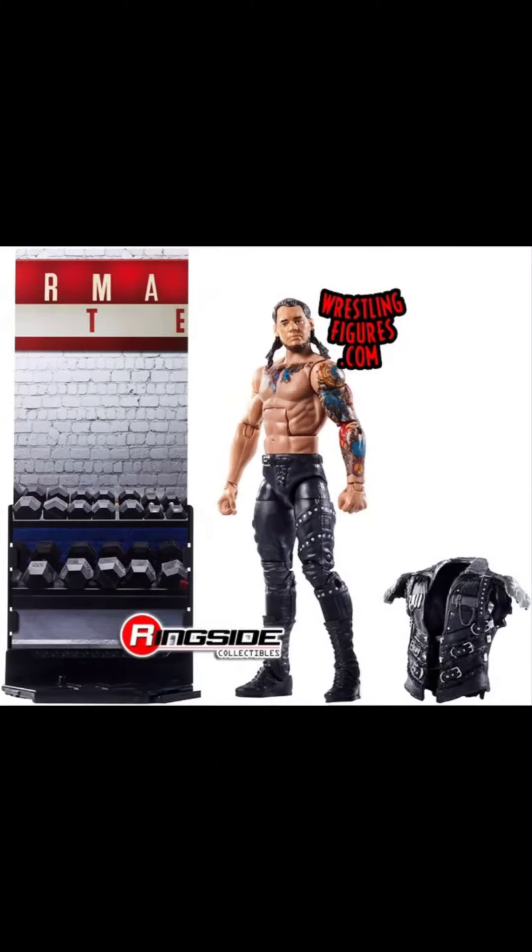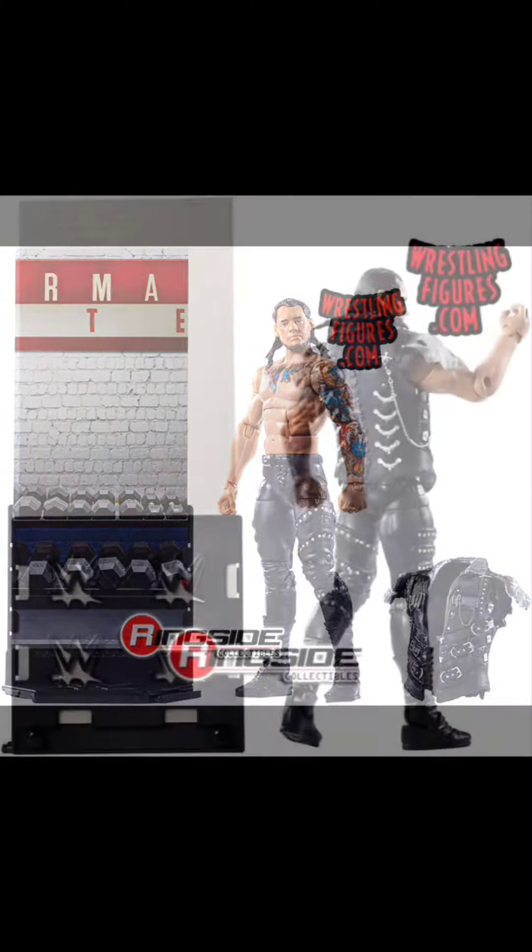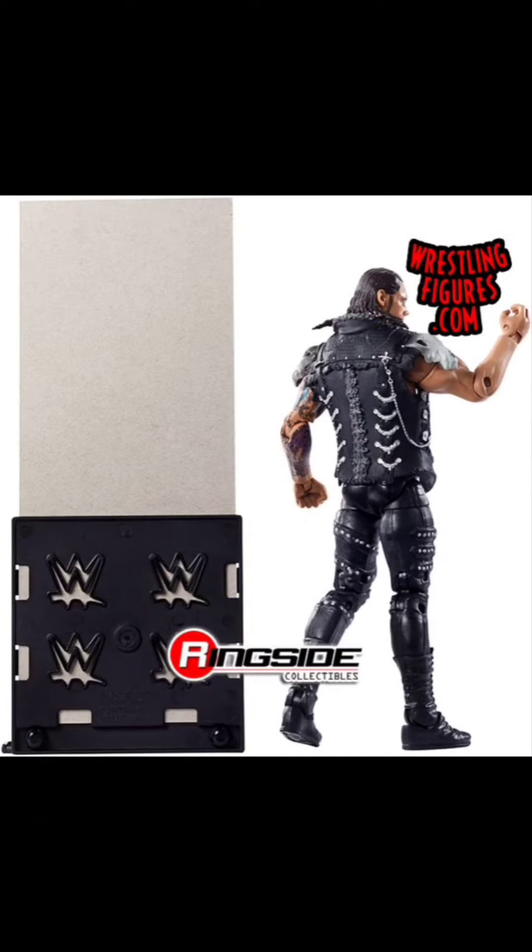Last up is Series 50 Baron Corbin. I only have his King Corbin figure, I do not have this one — his first time in the line — and I do want it in my collection. And that is it for volume nine.